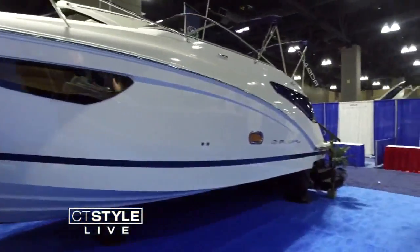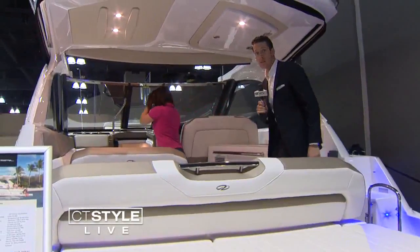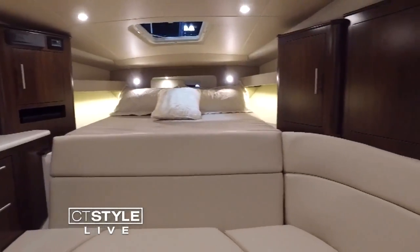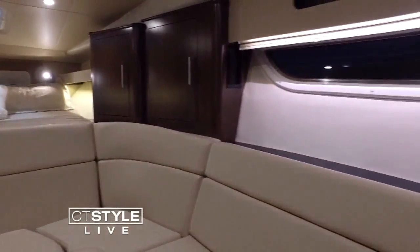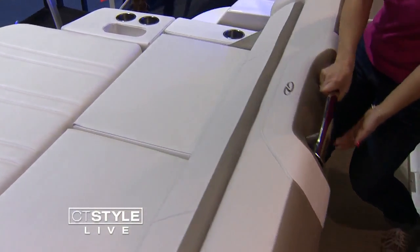Looks like we picked about the biggest boat here at the show. Yes, this is the Regal 35 Sport Coupe. I really like this boat for entertaining because you can move the seats around, so you can kind of decide how you're going to entertain. This seat actually goes back as well, so you can use it as a sun pad.